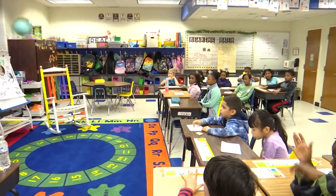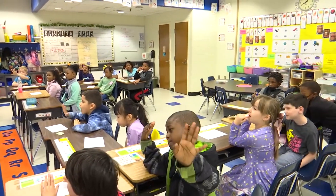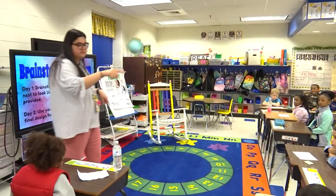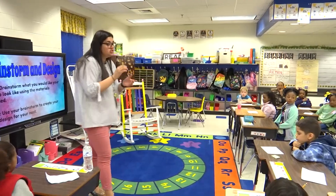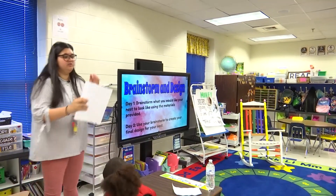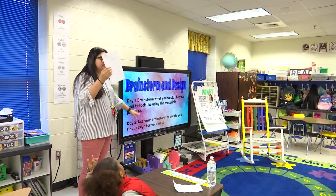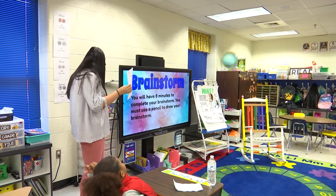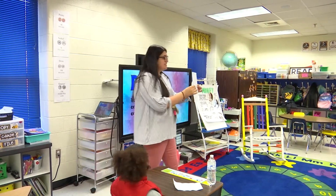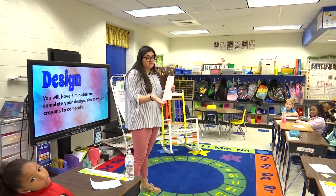Are you going to get six marshmallows? No. Are you going to get four marshmallows? No. How many marshmallows? Five. On your desk you have your brainstorms from yesterday. Your next job — you are going to receive a design page. The first day we did brainstorm; now we're going to do a design. I'm about to share with you what the design is going to be.